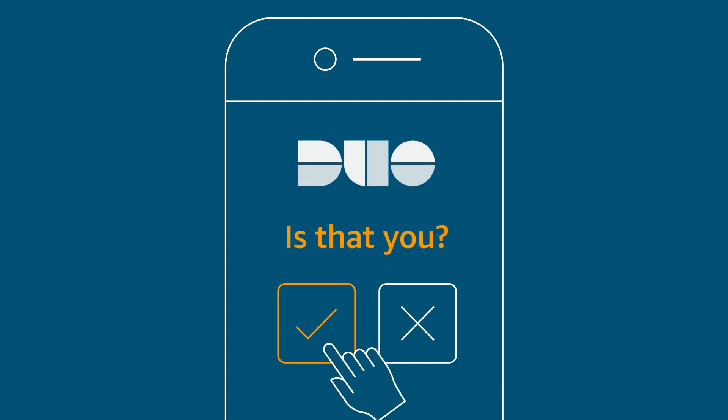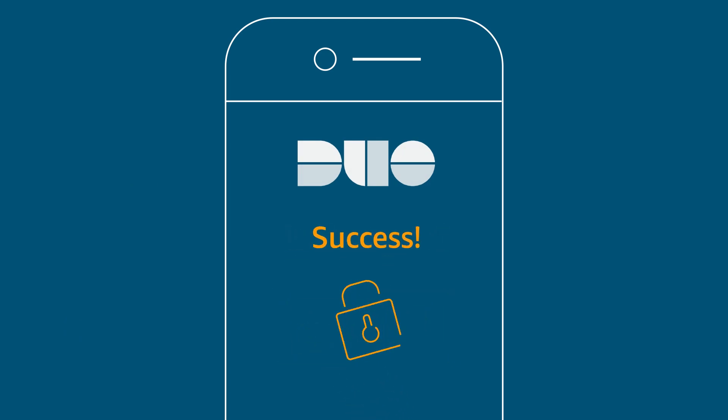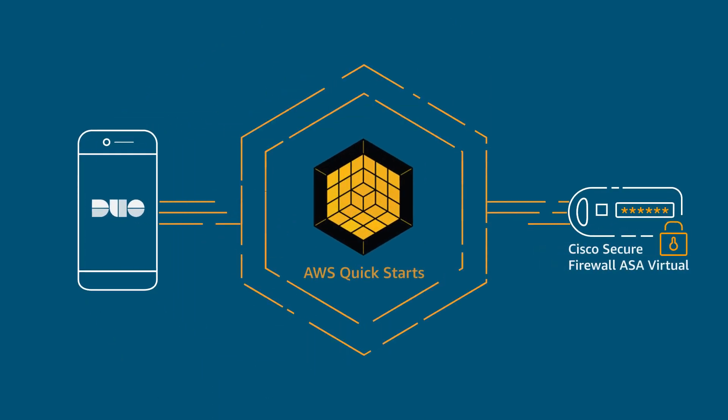Steph goes with Cisco Duo Multi-Factor Authentication to address compliance and ensure consistent access policies. Both were up and running super-fast using AWS QuickStart automated scripts.